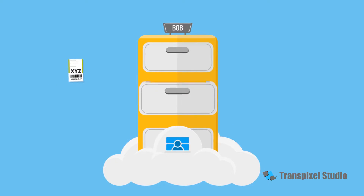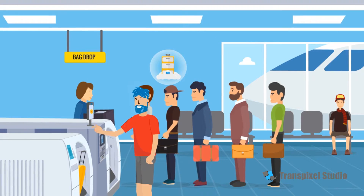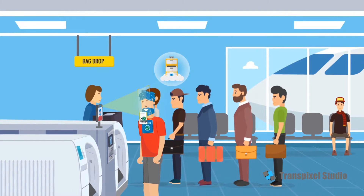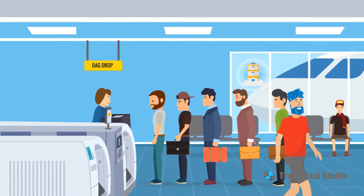While Bob prints his bag tag, a digital version is added to his filing cabinet. iPassport checks Bob's luggage and face by getting his bag tag and passport from his digital filing cabinet. Once verified, Bob and his bags are on their way.